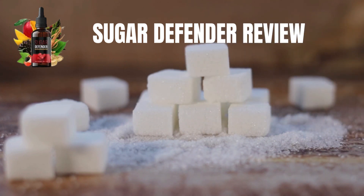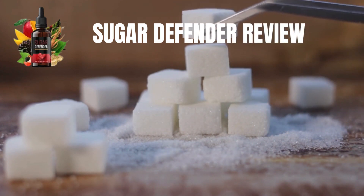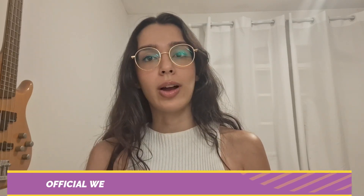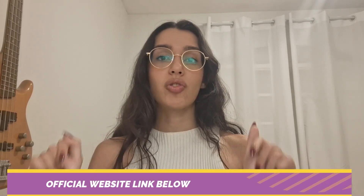Today I'm introducing a product that's been making waves lately. It's called Sugar Defender. In this video, I will provide essential information and some important warnings, so make sure that you stay tuned until the very end. Before we dive in, rest assured that you can find the official website link in the description below.